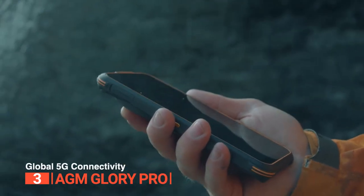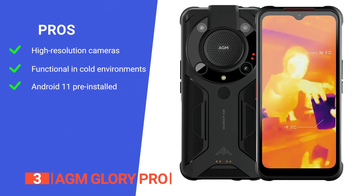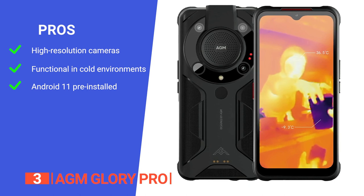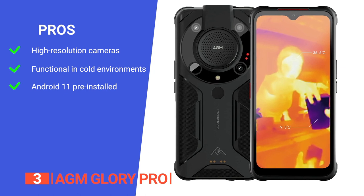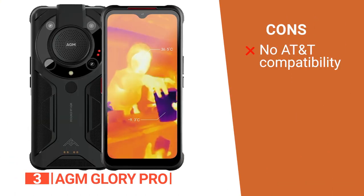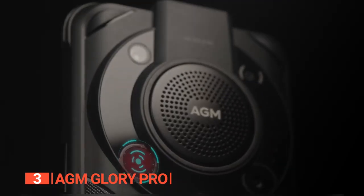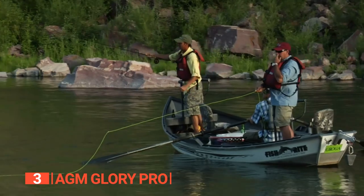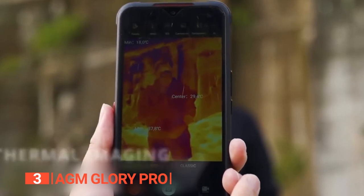Overall, the AGM Gloi Pro rugged smartphone is packed with all the features you need to take on any adventure with ease and style. Its pros: multiple high-resolution thermal and night-vision cameras, exceptional low-temperature performance, and Android 11 OS for smooth performance. However, it does not support the AT&T network. The AGM Gloi Pro is a rugged phone with a wide range of features including a top-notch thermal camera, perfect for fishermen, hikers, campers, hunters, and outdoor enthusiasts.